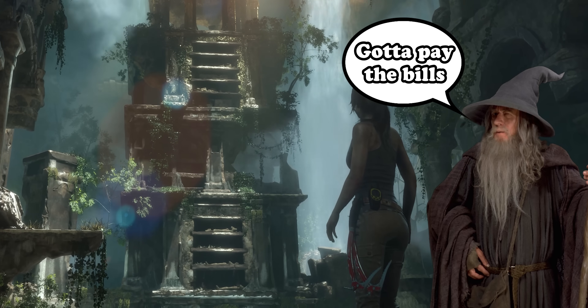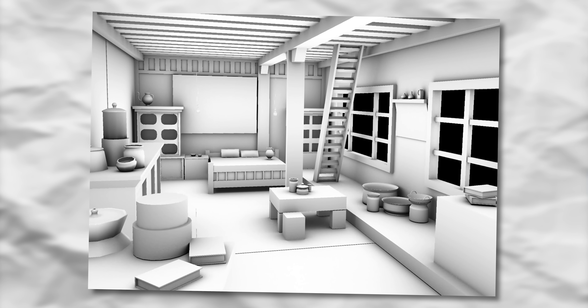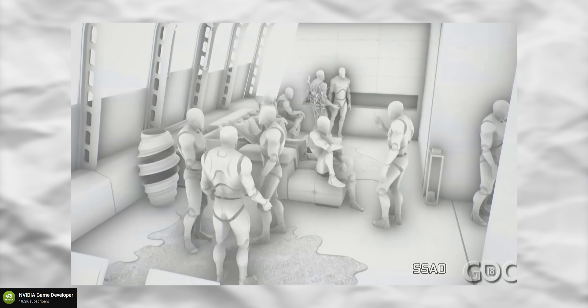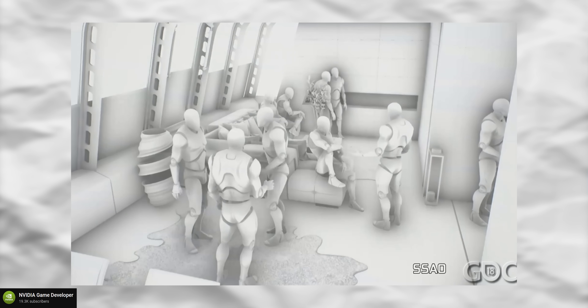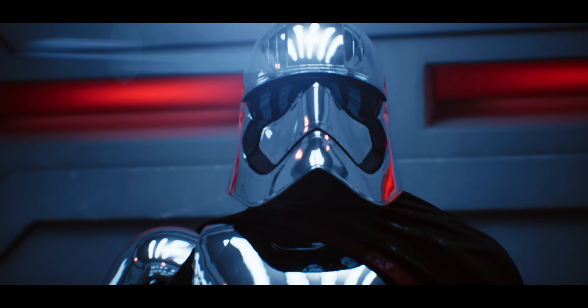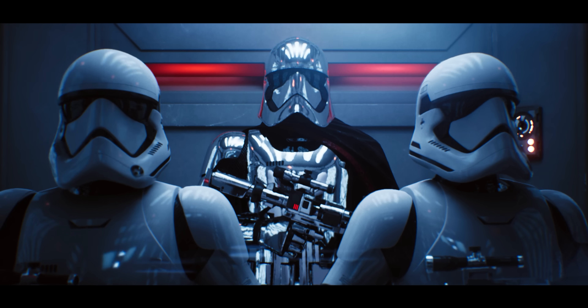Screen Space Ambient Occlusion works by having pixels compare their depth information to the pixels around them to figure out how occluded they need to be — then some magic happens which leads to shadows. The problem is it basically works like edge detection, darkening areas where objects meet each other, which leads to weird halos. They upgraded from that to Ground Truth Ambient Occlusion, and then eventually as graphics cards got more powerful they introduced ray-traced ambient occlusion, which uses ray tracing to figure out where shadows need to be — the most realistic, but also the most power-intensive.